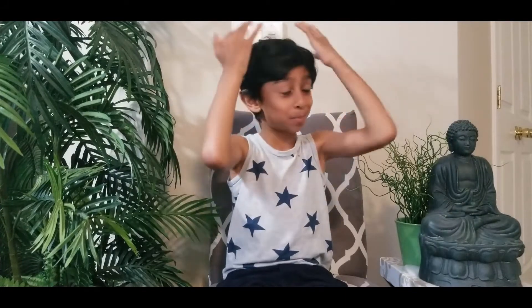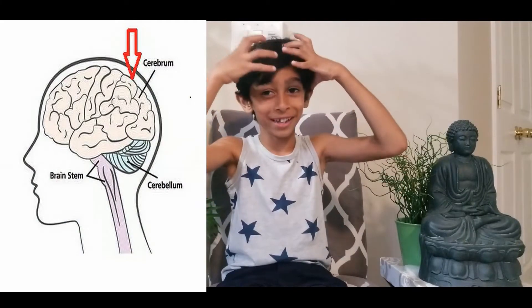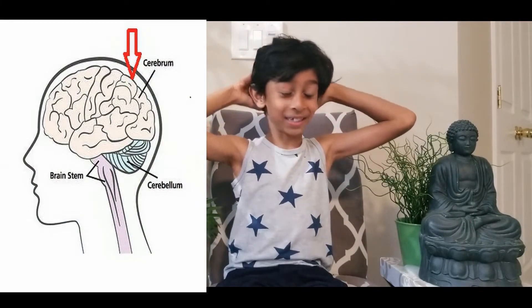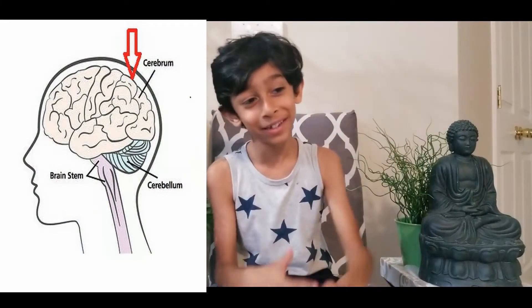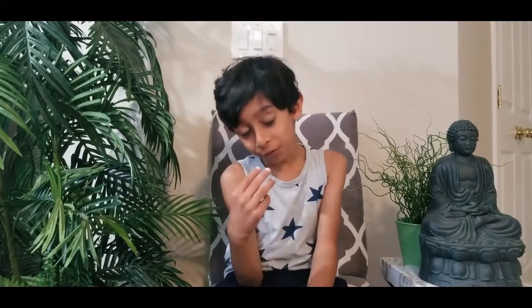The cerebrum is bigger than my hand — it's so big. As I already told you, it covers most of the brain. It's also known as the brain cortex. Now we're going to talk about a little bit of each part's functions.